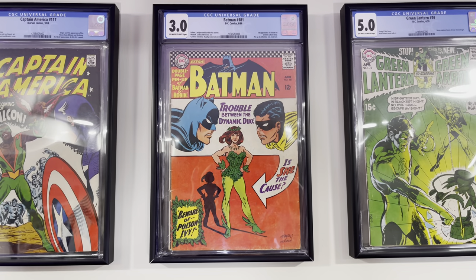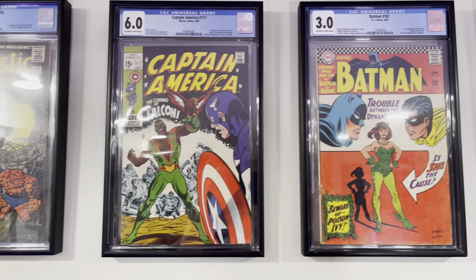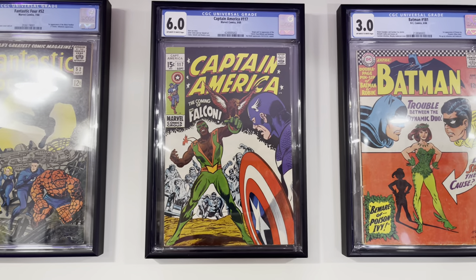Batman #181, first appearance of Poison Ivy. Captain America #117, this is the first appearance of the Falcon.